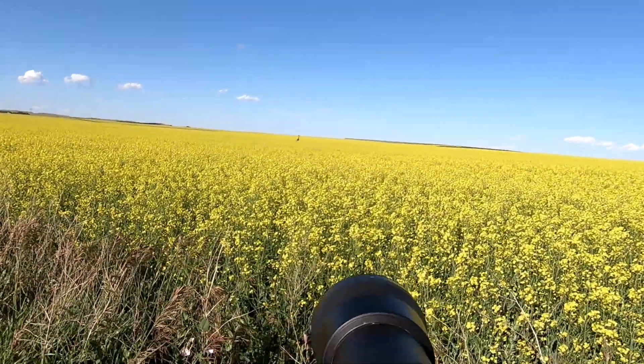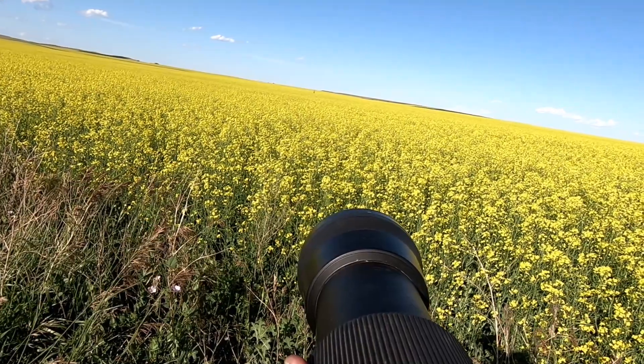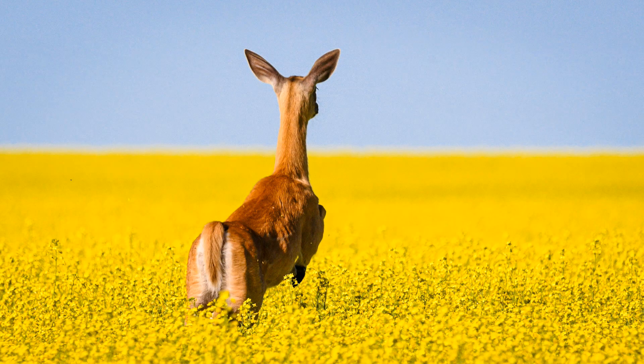Now it's a big one — there's a whitetail in the canola. That's a calendar-worthy shot right there.